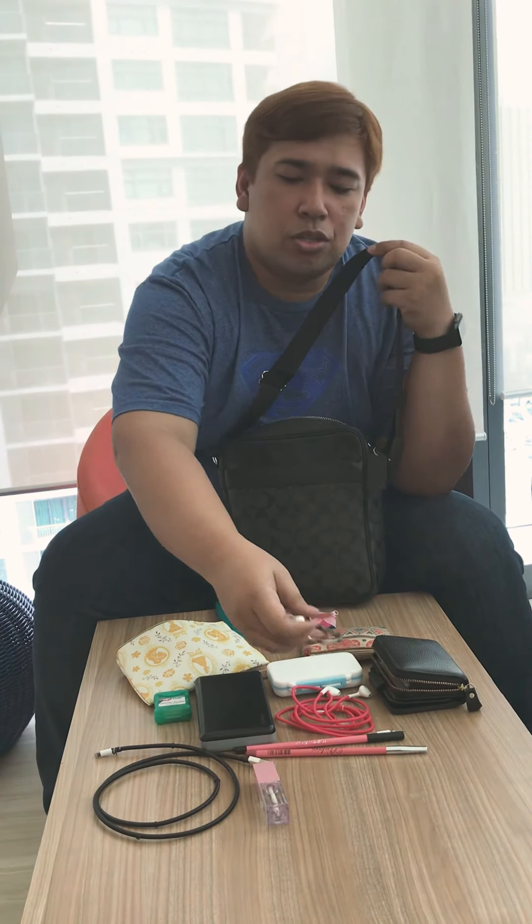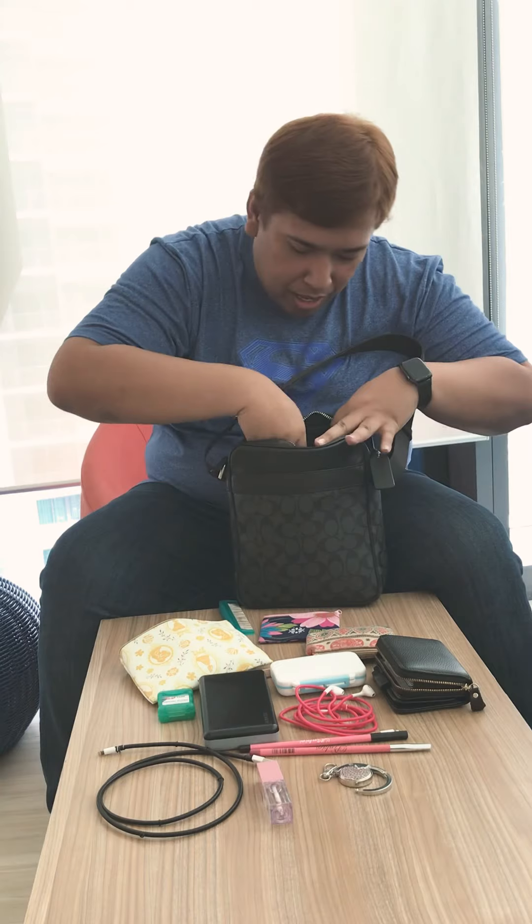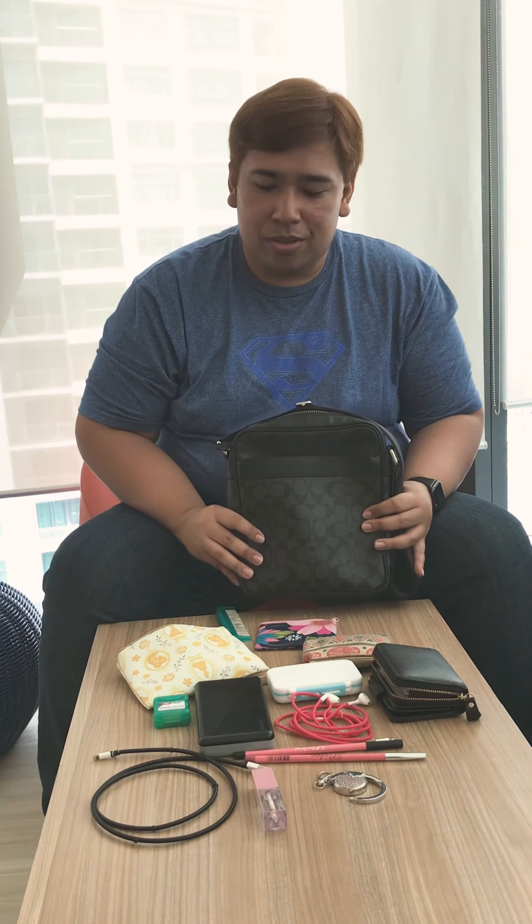I use the hook to hold the bag so that whenever I pray the bag is just in front of me. And that's about it — that's the content of my bag! That's my bag rate for myself. If you have any suggestions or comments, just put them down below. Don't forget to subscribe, like, and comment on my YouTube channel. Thank you guys, see you in the next vlog, bye!